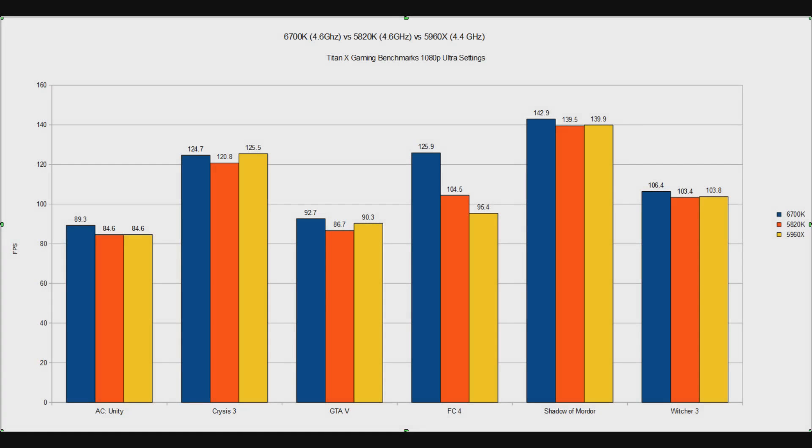The 6700K and the 5820K both reached 4.6GHz with their overclock, whereas the 5960X only reached 4.4GHz at 1080p ultra settings. At first glance, you can see that the blue bar of the 6700K seems to win most of them. There is a pretty small gap there. In Assassin's Creed Unity, there's a 5 frames per second gap, though that is actually quite a lot for a CPU to be making that kind of difference, especially when all of them are overclocked so highly.